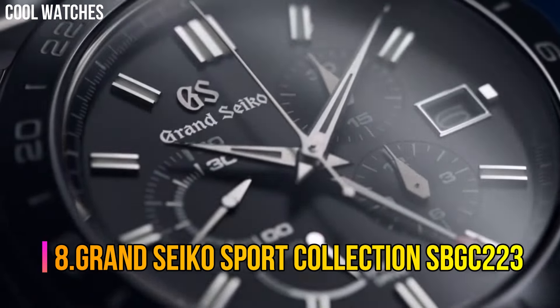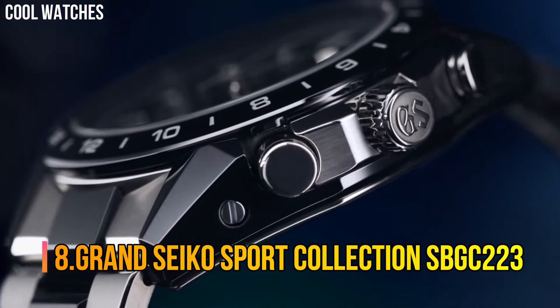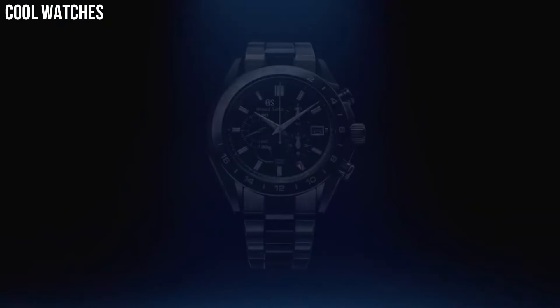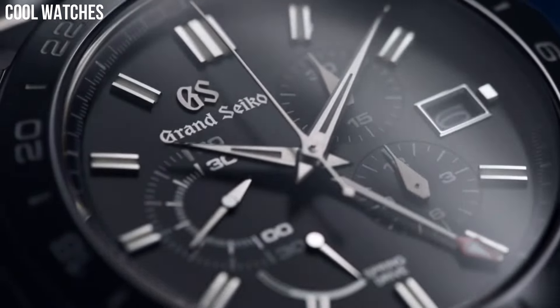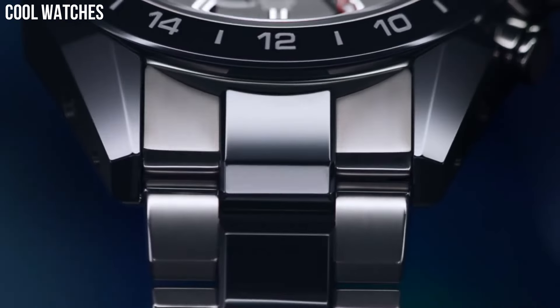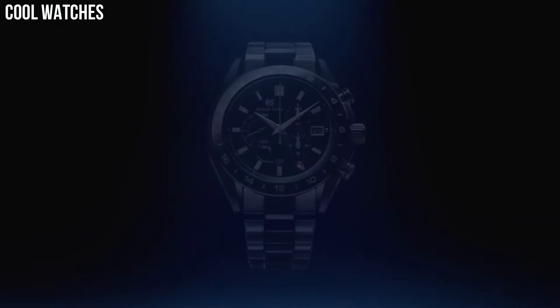Number 8: Grand Seiko Sport Collection SBGC223. Item shape: round. Dial window material type: anti-reflective sapphire. Display type: analog. Buckle clasp. Case material: high-intensity titanium. Case diameter: 46.4 mm.